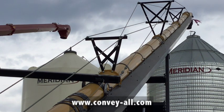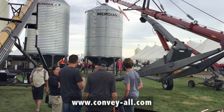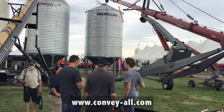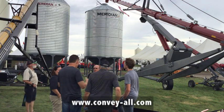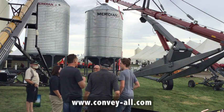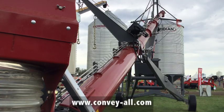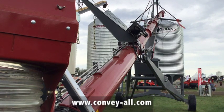The longer conveyors would be PTO driven. The conveyor line offers all kinds of different drives — gas drive, electric drive, PTO — a variety of drives to accommodate your needs. Capacity ranges from regular capacity up to high capacity, which would be around 12,000 bushels an hour.